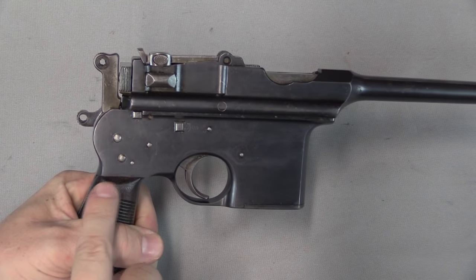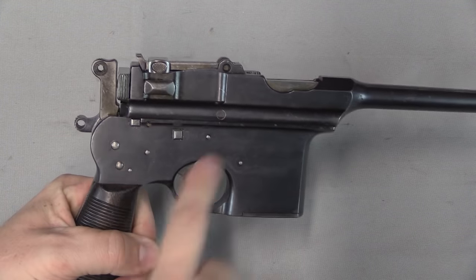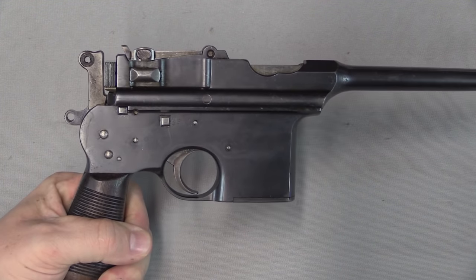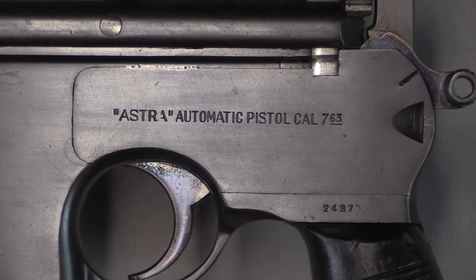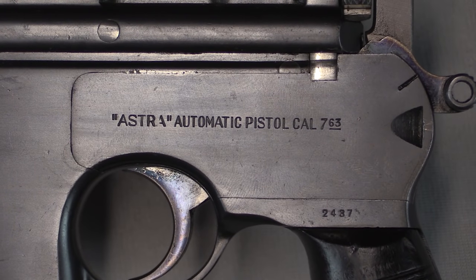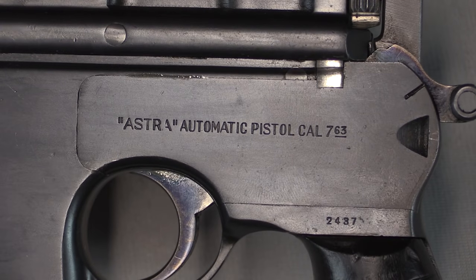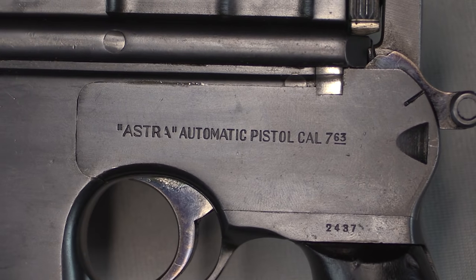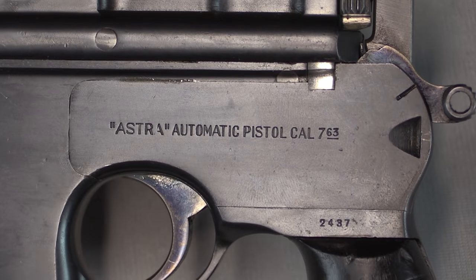An easy way to visually distinguish the Astra from the Mauser series of pistols at a glance is to look for these pins. The Mauser does not have any pins that come through the side plate, and the Astra does — so that's simple. Of course if you look closer you can see the markings. Obviously being marked 'Astra automatic pistol' is a good giveaway that it's not a Mauser. The caliber is 7.63. Some of the very early guns were actually marked 'Patronin Mauser' — Mauser caliber — as a marketing gimmick, although that was dropped fairly quickly.